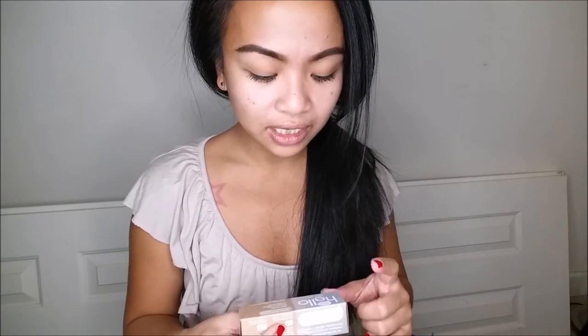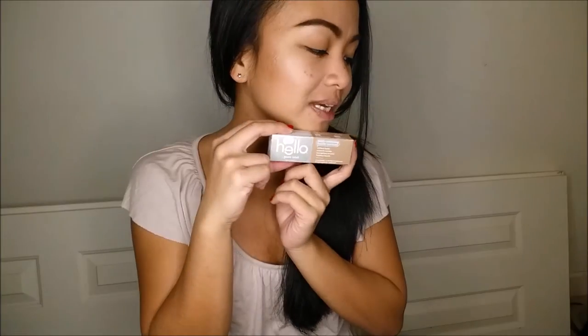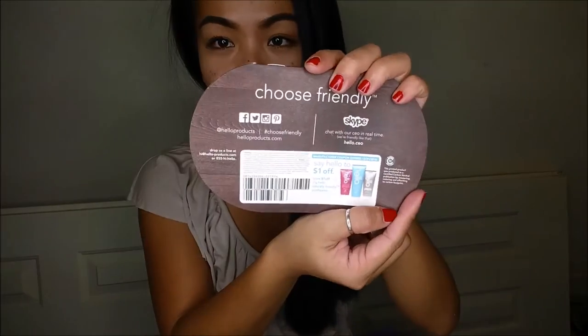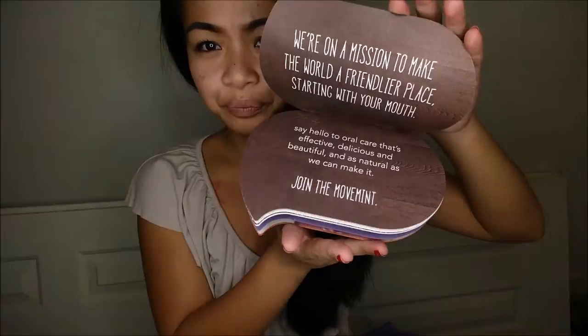Next I have the Hello Naturally Friendly Pure Mint Fluoride Toothpaste. I really love the packaging — it's silver and has a paper bag look to it. Full size retails for $4.23. There's also a mailer from Hello with a little coupon on the back and information on each different kind. Super cute packaging.